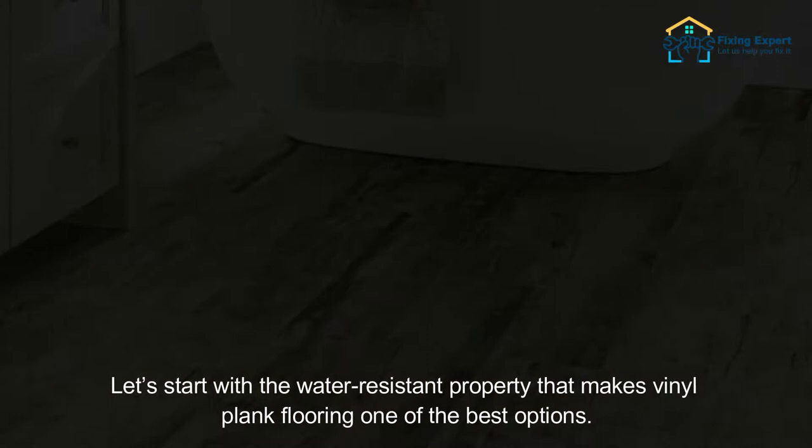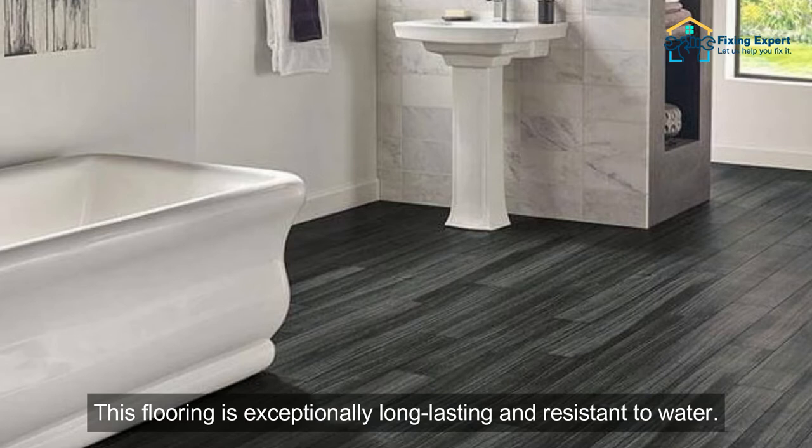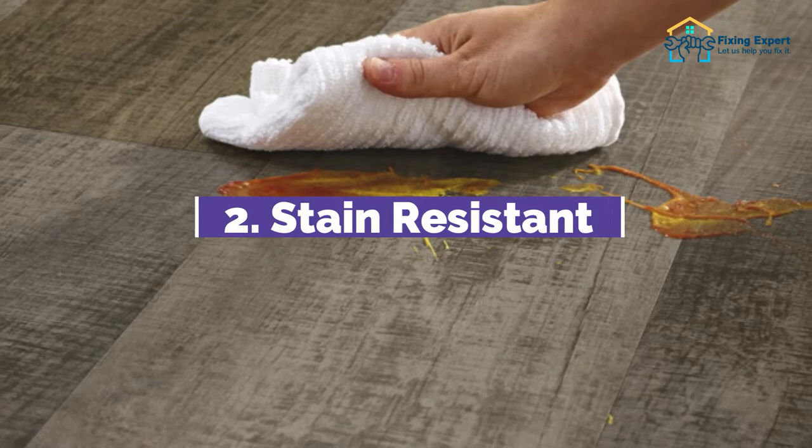1. Water Resistant. Let's start with the water-resistant property that makes vinyl plank flooring one of the best options. No matter where you put the flooring, it will withstand any liquid spillage. When most flooring alternatives come into contact with water, they become destroyed. But with vinyl flooring, you won't have to worry about that. This flooring is exceptionally long-lasting and resistant to water. Water can leak through the smooth surface without harming the appearance of the floor.